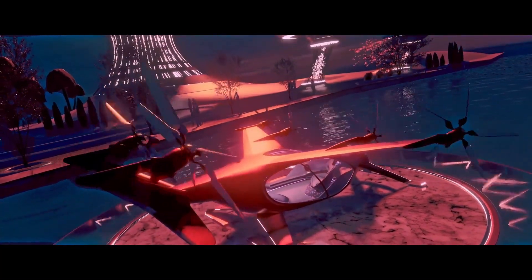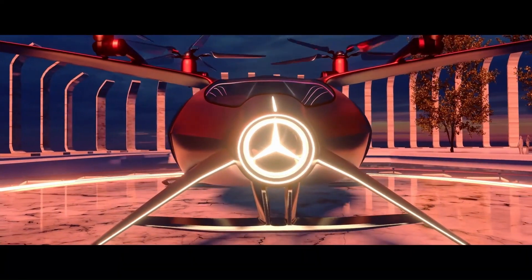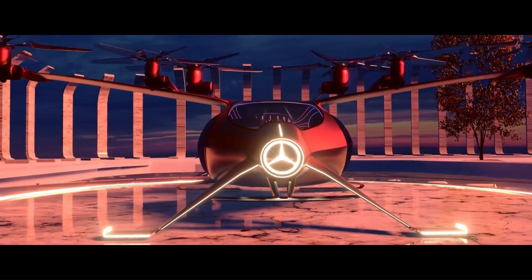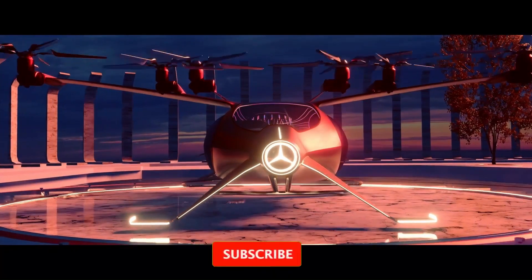The Emperian is packed with advanced technology, including a holographic display, a biometric authentication system, and a personalized AI assistant.